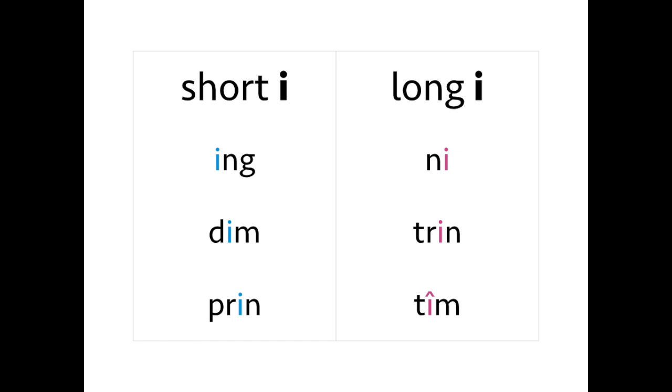Short I is pronounced 'i': dim, dim. Pryn, pryn. Long I is 'ee': ni, ni. Treen, treen. Tîm, tîm.